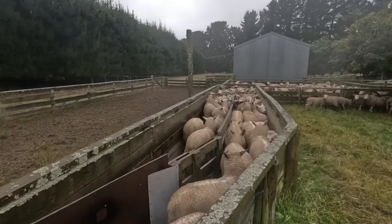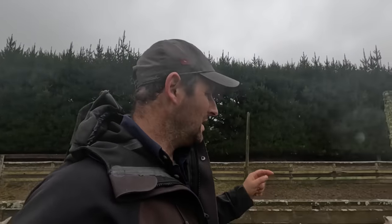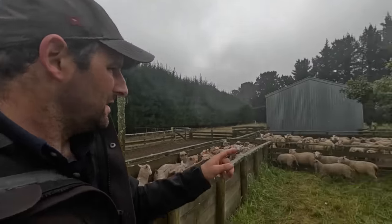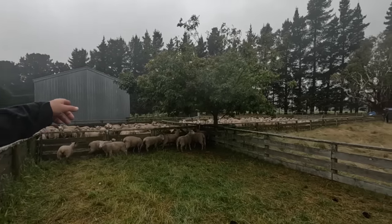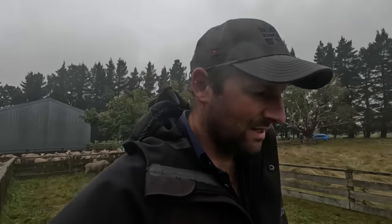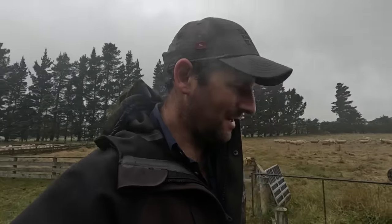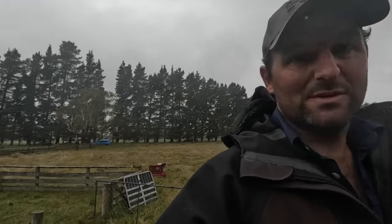Right, we've got our lines drafted up. These are the store lambs — average 32 kilos, something like that. They'll lose a wee bit before the truck weigh. So we're just going to crutch these ones up. These are the small ones and a few ewe lambs. Those ones will end up going home. We've got a couple of hours before the truck comes. Gina's just going to shoot off to the bakery in Oxford and get us a coffee and a muffin, and we'll just continue to crutch these ones up.